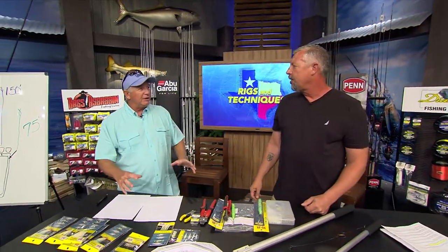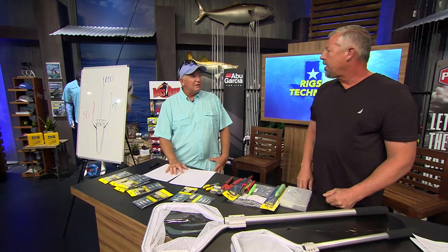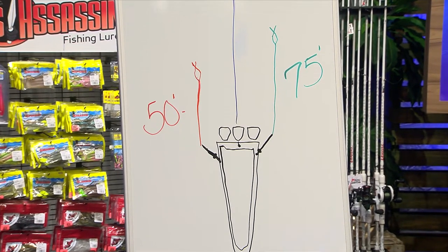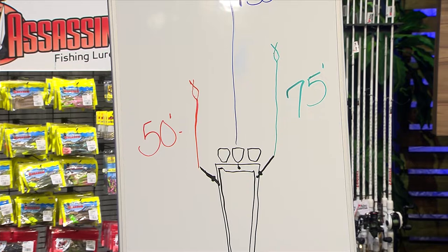So once you've got all your baits rigged up and ready to go, how far out are you putting them back there? You've got a little whiteboard here that shows us. Dave, we'll run usually three baits — you don't want any more than that, sometimes two depending on sea conditions. We'll run one shotgun out of the center rod holder about 150 feet back.